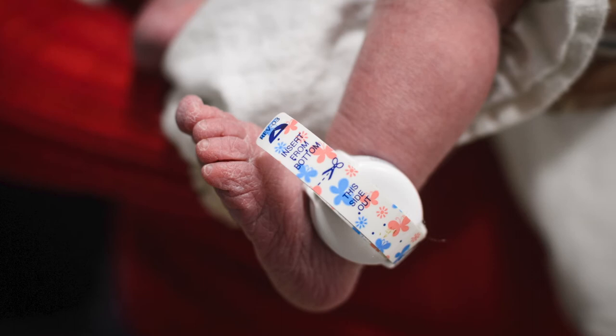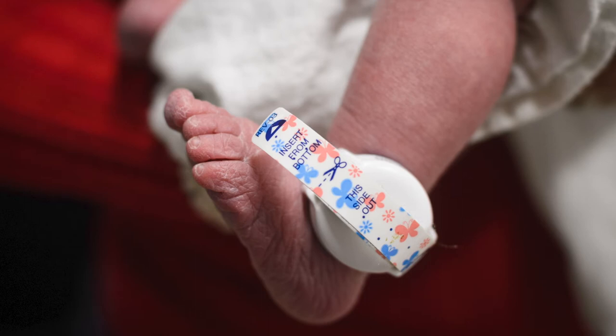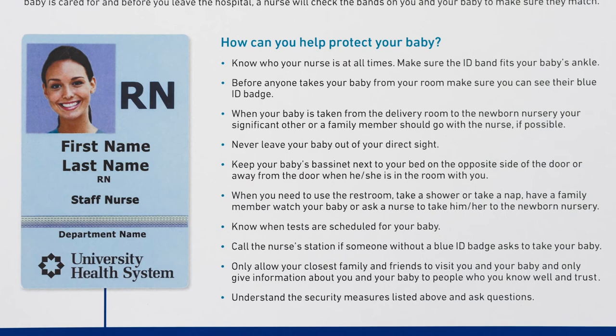Security is the top priority while you and your newborn are in our care. Right after birth, two ID bands are placed on your baby's ankle. A matching band is also placed on your wrist. Every time your baby is cared for and before you leave the hospital, a nurse will check the bands on you and your baby to make sure they match. Only staff members with the blue ID badge are allowed to take your baby out of your room for any reason.